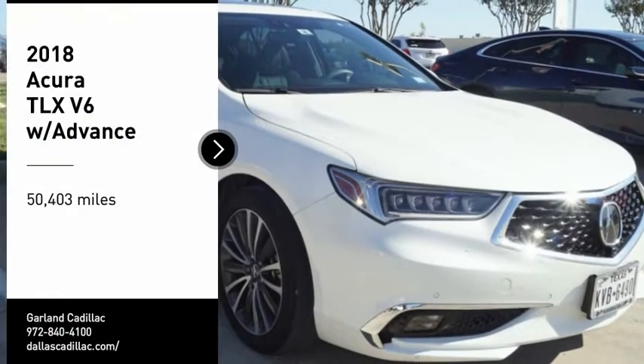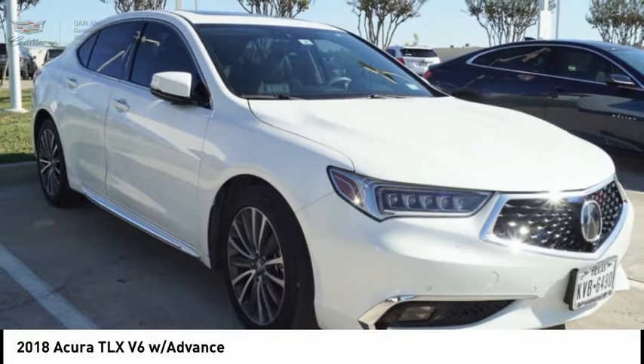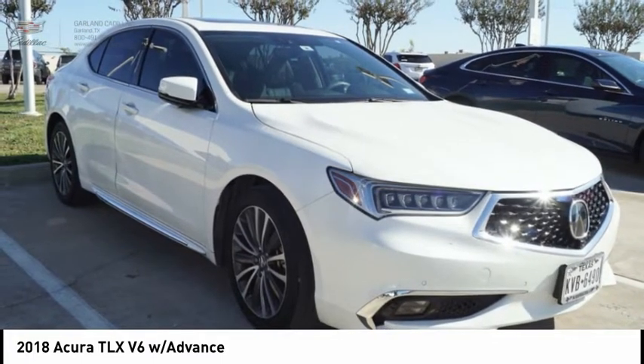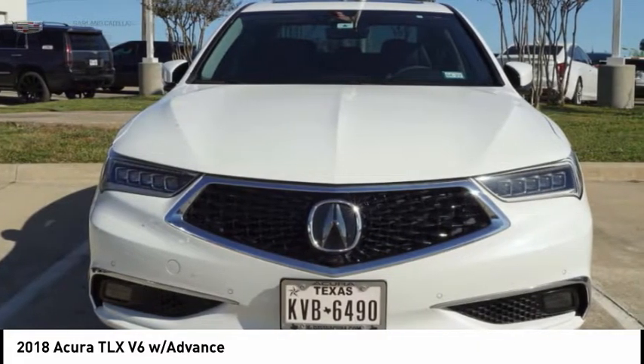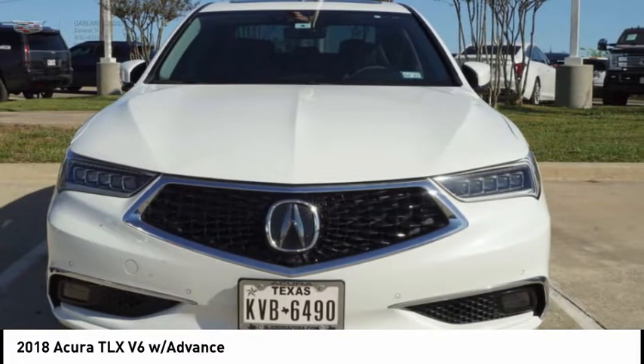Make a great choice today with the 2018 Acura TLX. The Acura TLX impresses drivers with its nimble handling, great fuel economy, and long list of high-tech features. It comes with an extremely quiet interior, spacious front seats, and smooth ride quality.